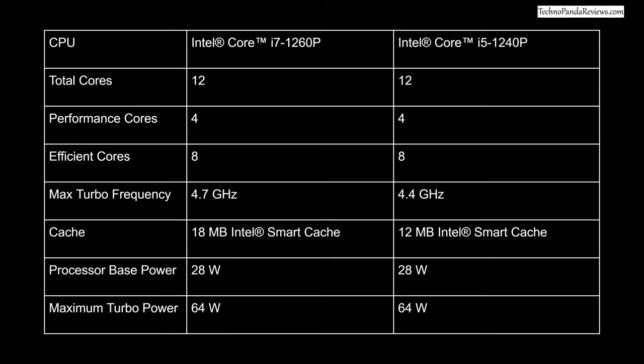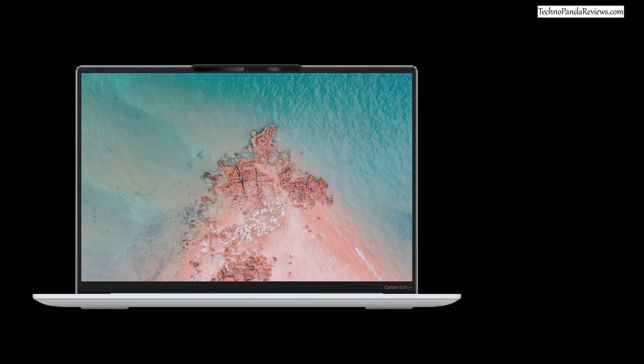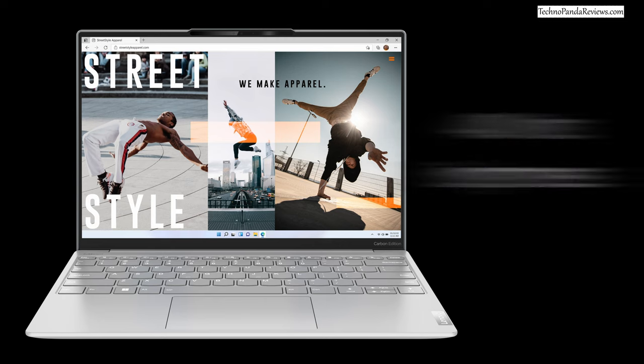The Slim 7i Carbon is an Intel Evo-certified laptop, coming with the latest 12th gen Intel Core i7 and Core i5 configurations. Both are 12-core processors with 4 performance cores and 8 power-efficient cores; the Core i7 adds a higher boost clock frequency and extra cache. In Geekbench 5 multi-core, the Core i7-1260P is about 12% faster than the Core i5-1240P and Apple's M1 chip. The display is a 16 by 10 aspect ratio 2.5K resolution premium IPS panel with 400 nits of brightness, 100% sRGB, and 90Hz refresh rate on both touch and non-touch options.